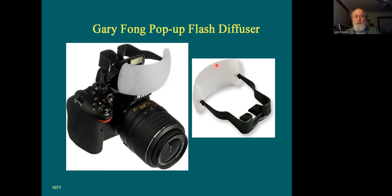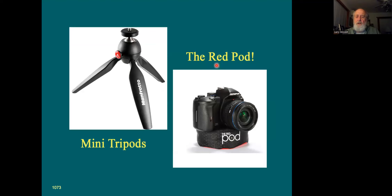In addition to the homemade bean bag, several companies make tabletop or very small mini tripods that can come in handy for getting low. The Red Pod actually screws into the bottom of your camera — it's essentially a bean bag you can buy. It also has a slot in the bottom, so if you're doing drive-by wildlife shooting, it'll sit on your car window. So it comes in kind of handy at times.